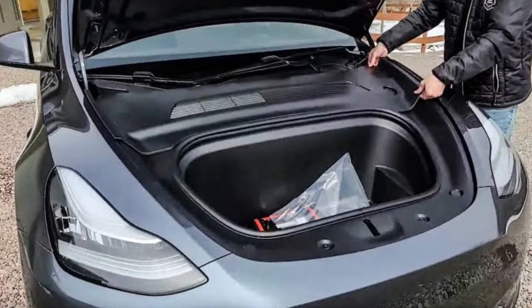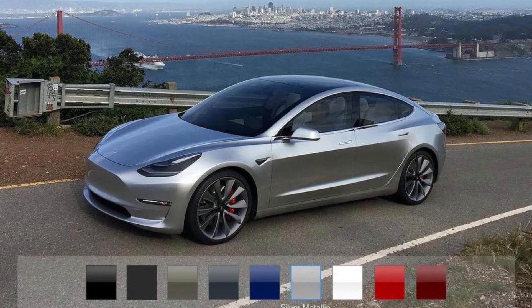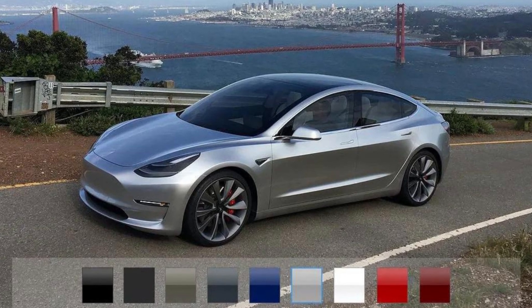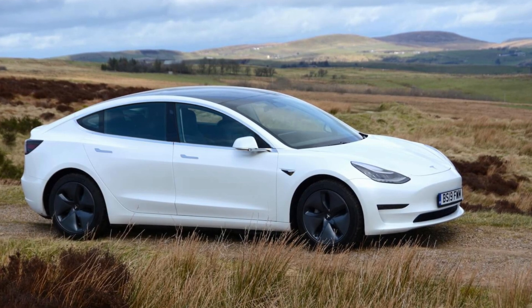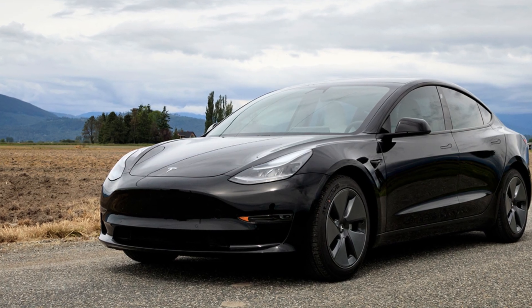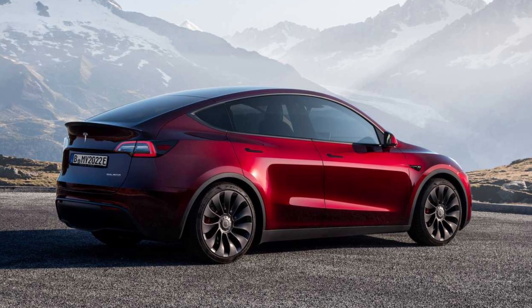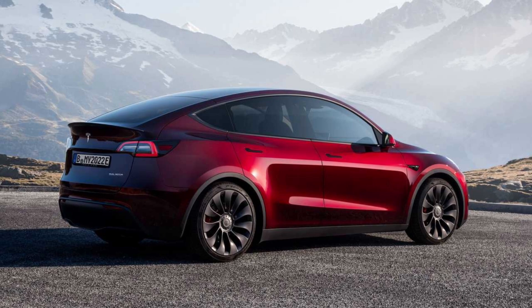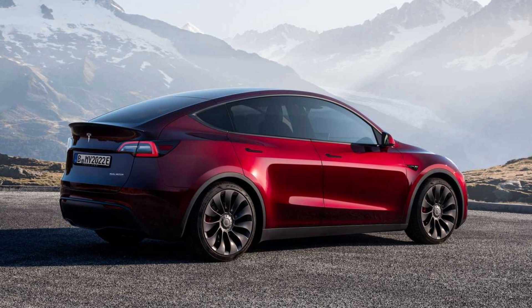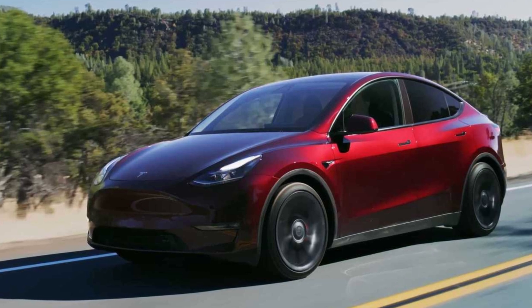It's worth noting that Tesla offers different color options in various regions across the globe. In Europe, Pearl White Multicoat remains the default choice, while in China Solid Black is the free color option. Most notably, for the Model Y made in Berlin, Germany, Tesla offers the Midnight Cherry Red and Quicksilver paint options, which are the most expensive paint colors available on a Tesla, being priced at €3,200, €3,490, and €3,000 respectively in Germany.